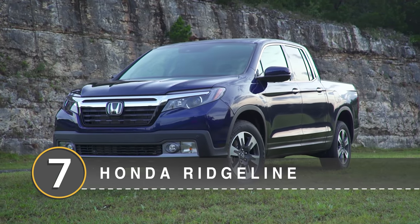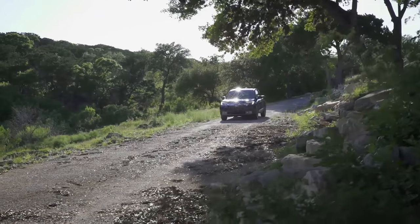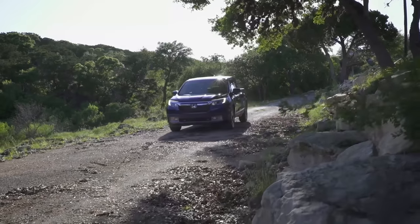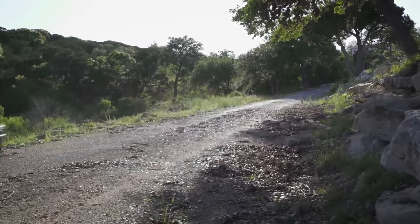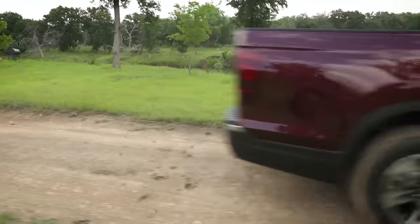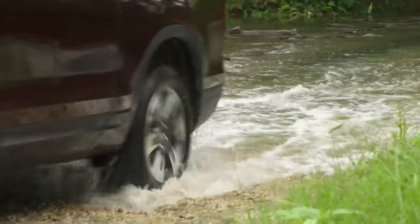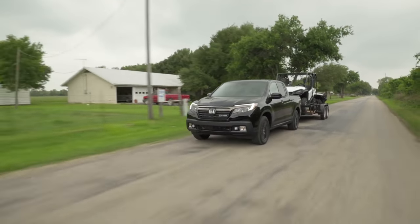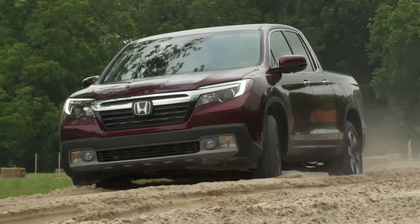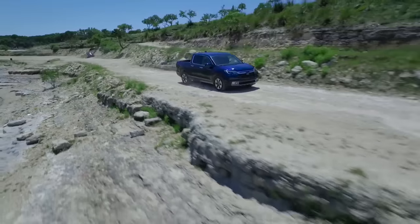Number 7: the Honda Ridgeline. Another Japanese mid-sized truck? Yes — amongst the entire lineup of Honda vehicles, it's the Ridgeline that comes out on top when selling time comes. It retains 61.9% of its original value over five years. Sharing its unibody platform with the Pilot Crossover and Odyssey minivan, the Ridgeline features a smoother on-road ride than most other trucks out there. A powerful and reasonably economical 3.5-liter V6 engine also helps.